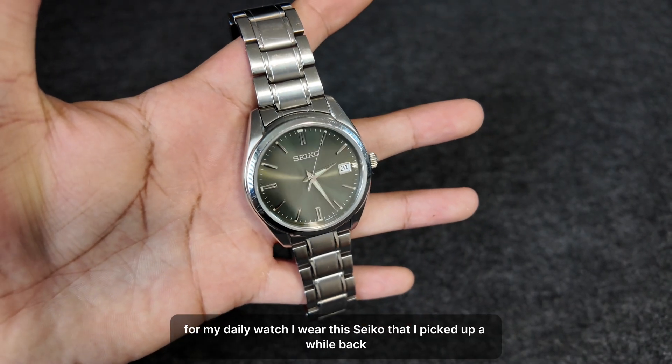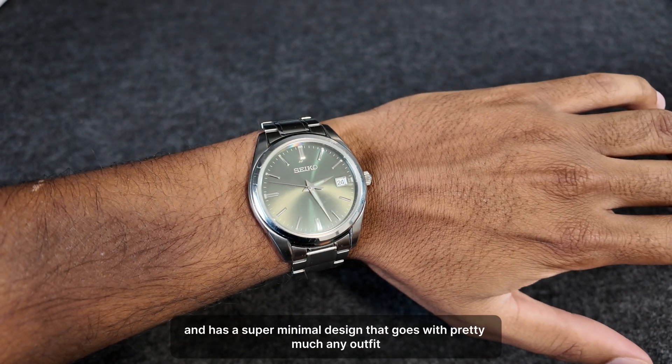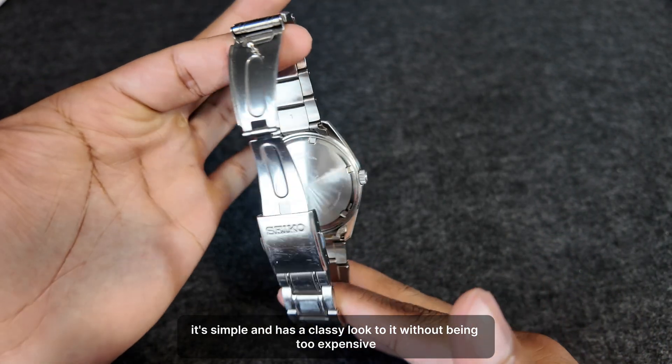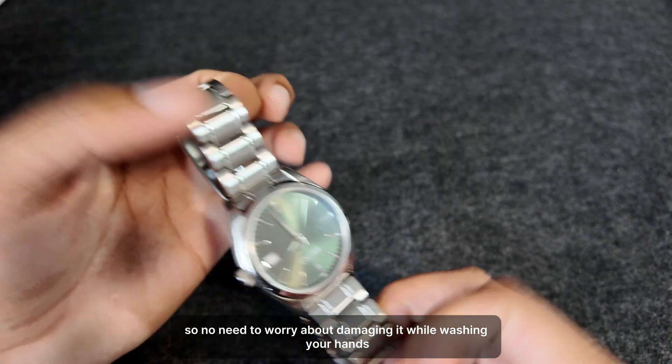For my daily watch, I wear this Seiko that I picked up a while back. It's served me well and has a super minimal design that goes with pretty much any outfit. I like that it's simple and has a classy look without being too expensive. It's also water resistant, so no need to worry about damaging it while washing your hands.